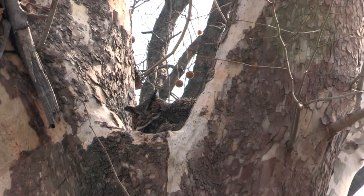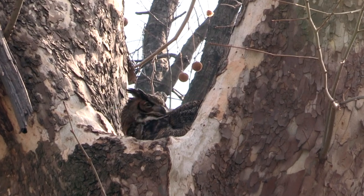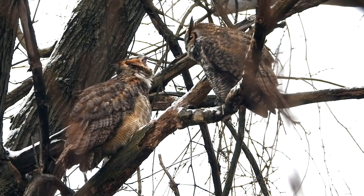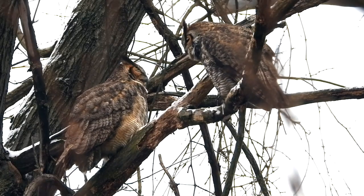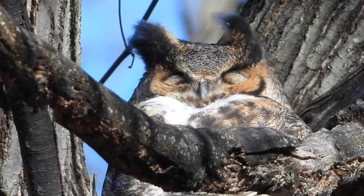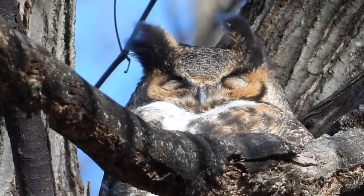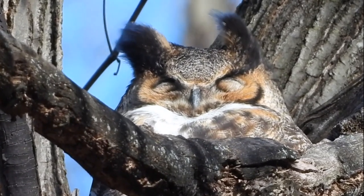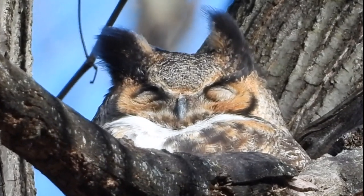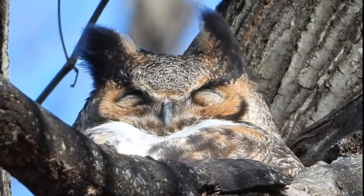Here's a female great horned who looks exactly like the male, except that she's a third again larger than her mate. That's true of most raptors — the females are larger than the males. What looks like empty eyes are just her furry lower lids, raised in sleep.